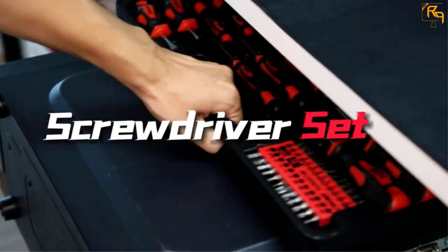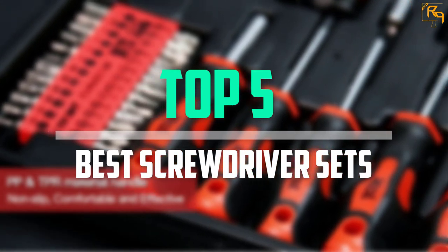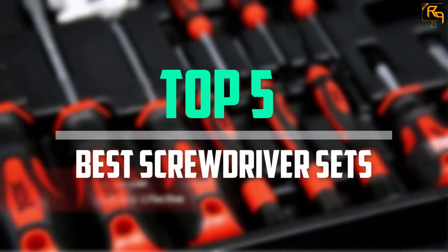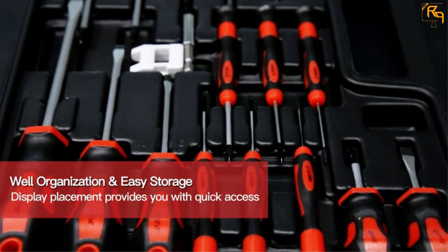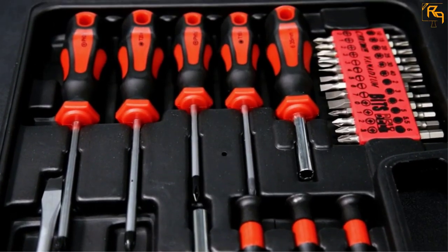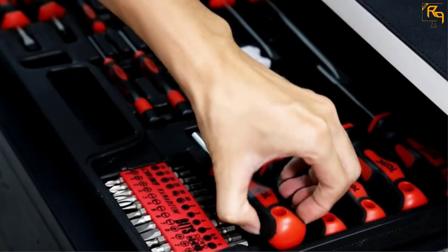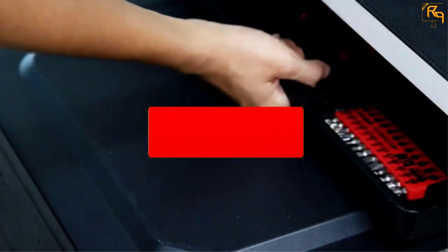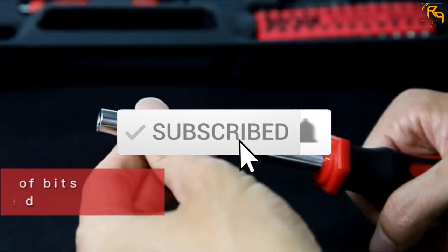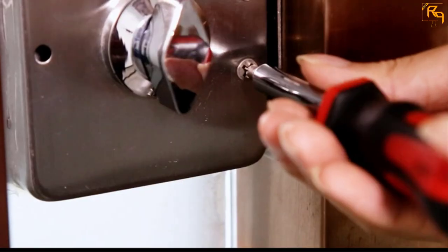In this episode we will cover the top five best screwdriver sets available on the market for their true quality. The list is based on popularity, quality, price, durability, user opinions, and more. If you need more information about these products, please check the link in the description below. Don't forget to subscribe to our channel to get future reviews.